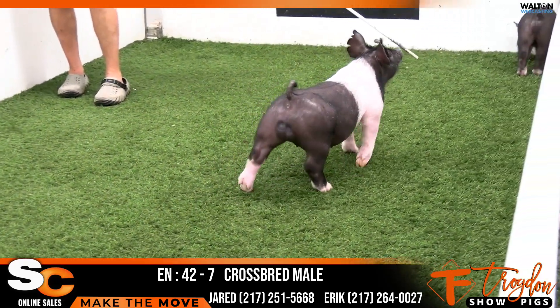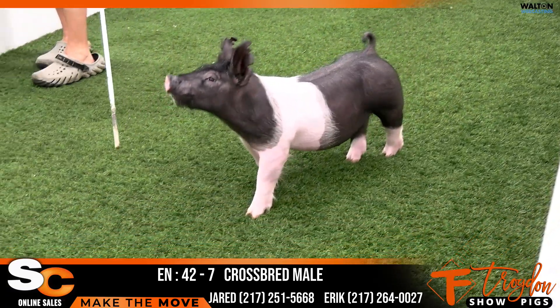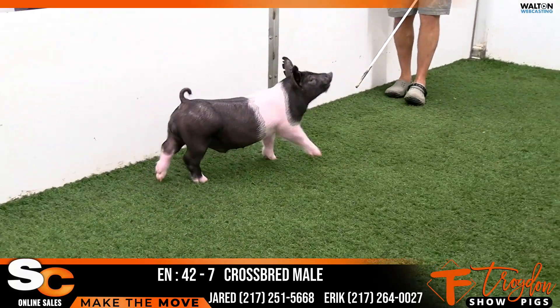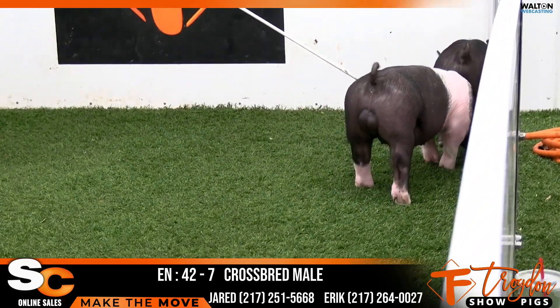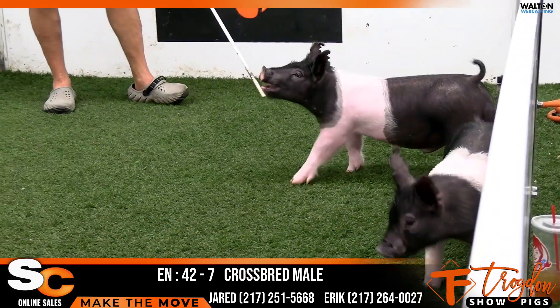Yeah, this was an extremely deep litter, as we talked earlier. The gilts in that litter, and then we talked a couple of these males. This one here comes in — as Jared said, he is the green, more immature one. He's greener in his muscle pattern, greener in his look and design from the side, and maybe right now probably a little more immature just as far as stoutness and boldness.